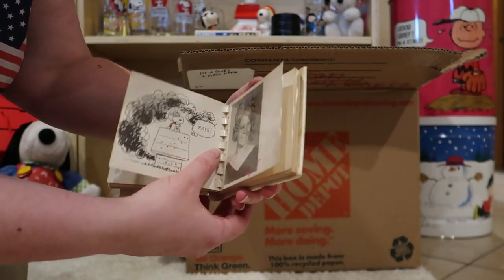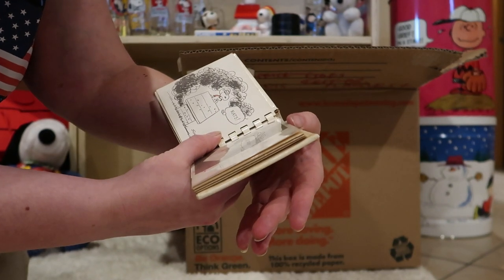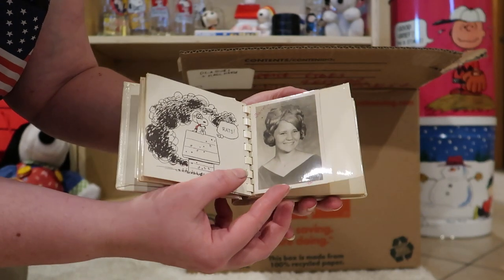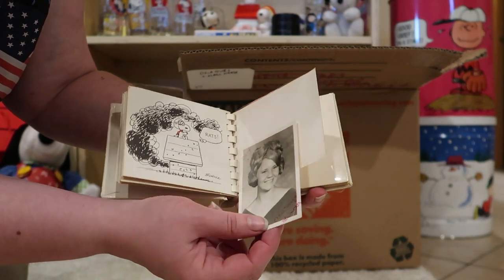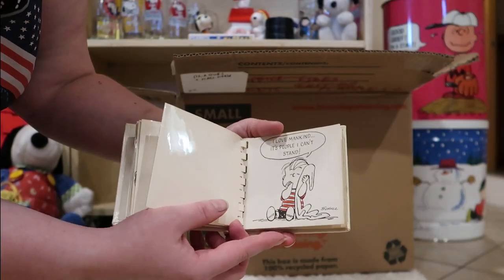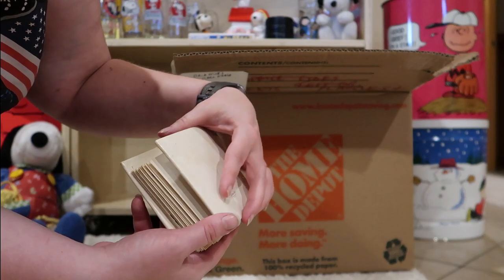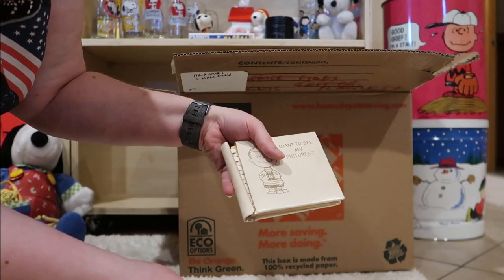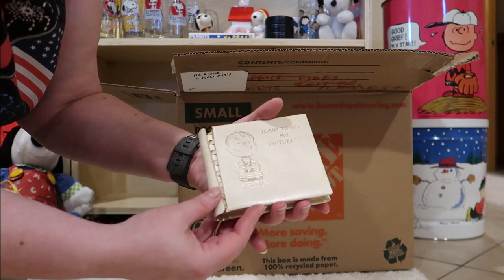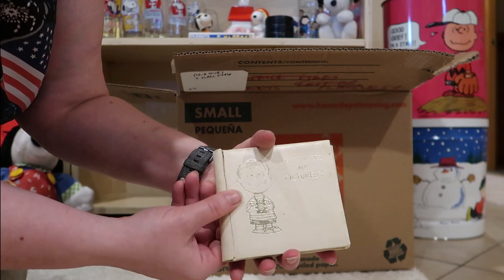Oh! There's a picture of Sandy — oh no, maybe this is Linda. I think this might be Linda. If you're Linda, let me know. There's a note on the back. Well, that's that photo album from Hallmark. Oh no, I just cracked the spine. That's what happens sometimes with old things.